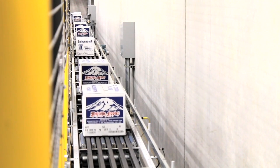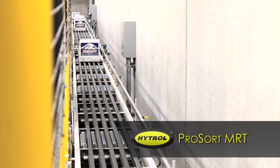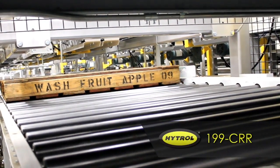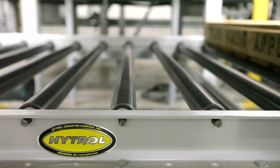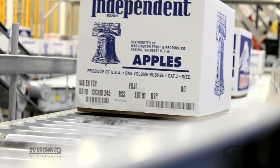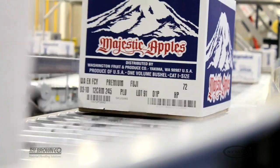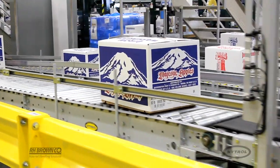Hytrell's narrow belt sorter pro sort MRT sorts the product at 90 degrees into the robotic cells for palletizing. The Hytrell 199 CRR chain roller conveyor carries the empty pallets to their destination under the robots, an area with minimal clearance. The system was also designed to be maintenance friendly; because of this, the River Road facility has the same size maintenance crew as the previous facility, but this crew is able to maintain two times the amount of equipment.